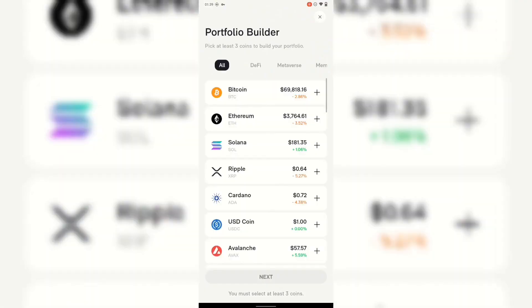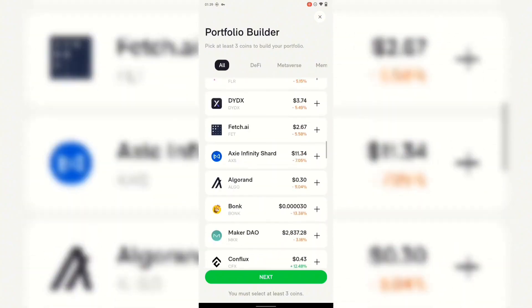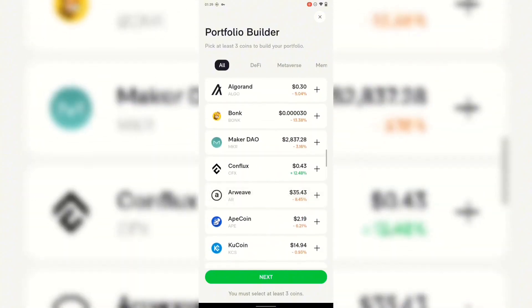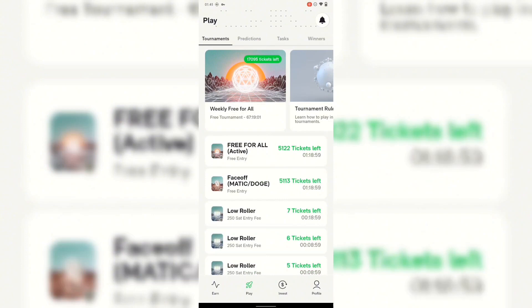Click 'Enter Tournament,' then do the same thing as before — go ahead and choose the coins you feel are going to rise. I'll look for a nice one, going down the list. I'll choose USDC. Once you've chosen your three coins, click Next and it'll show an advertisement. Once you're done watching the ads, you've joined. Then you just have to wait for the countdown timer — it's about one hour before the next task activates.